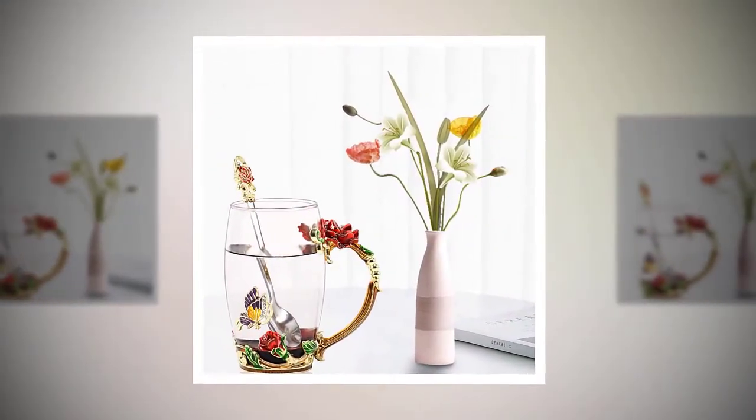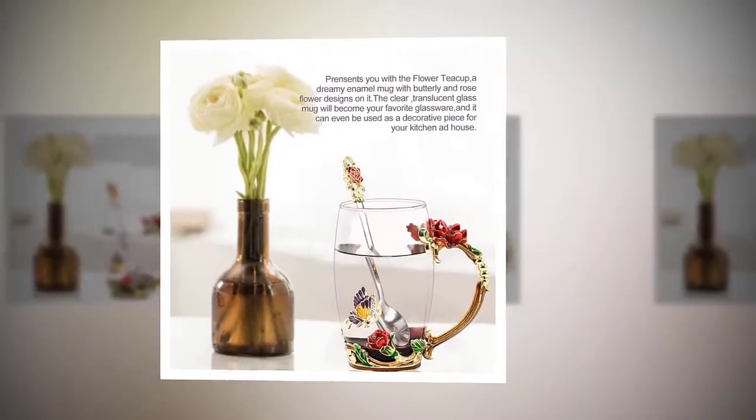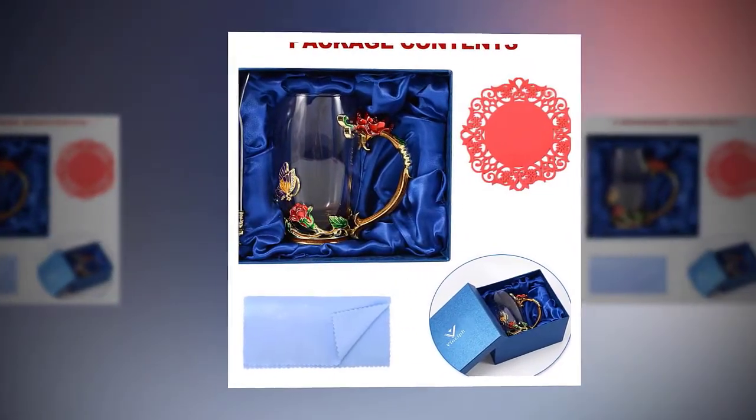Contains no lead and barium harmful heavy metals. BPA free, no toxicity, odor free, safe to use and easy to clean. Let you enjoy healthy lifestyles. Give her the best love. Perfect for tea.